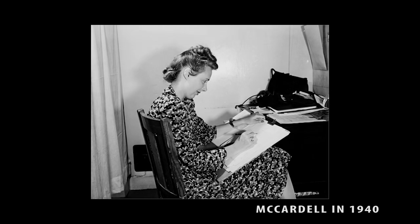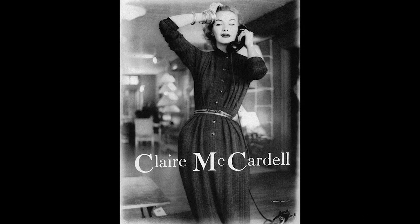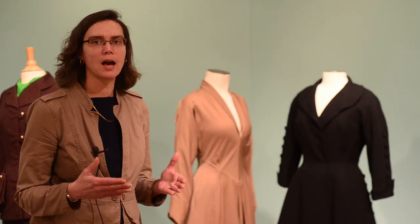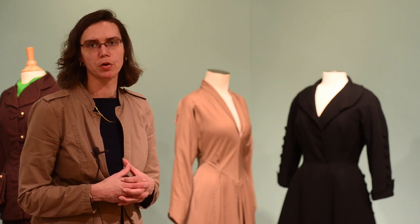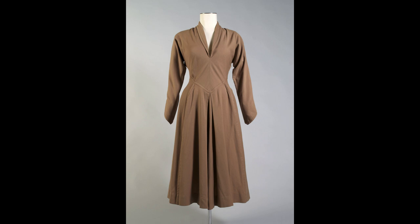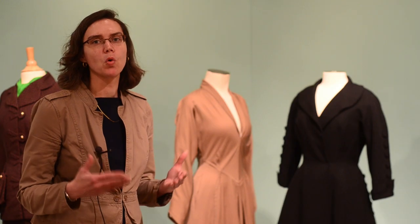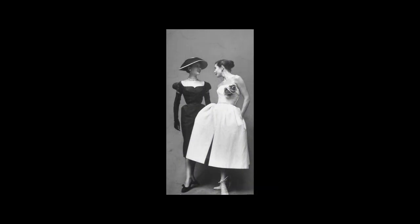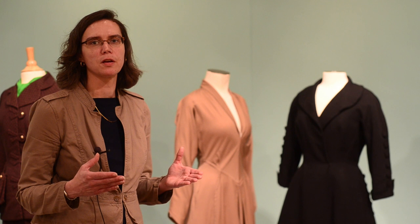One of the truly original American designers who got her start during this period was Claire McCardell. She had a looser, freer, sportier look than other designers who had gone before her. There's a great opportunity in this exhibition to compare the kind of dress Claire McCardell created — a tan, loose-fitted dress — with Dior dresses, the quintessential French style, which was very structured, had very complicated understructure, and was a very fussy dress. You can compare the loose style of Claire McCardell with the structured style of Dior.